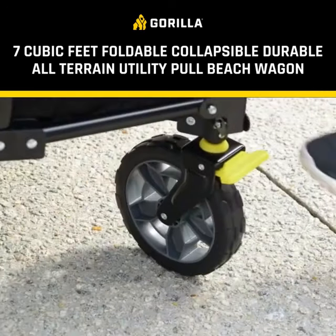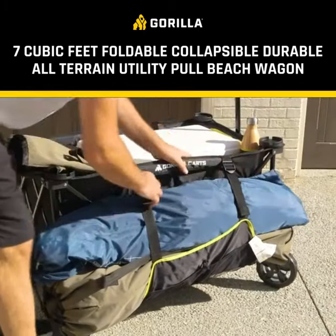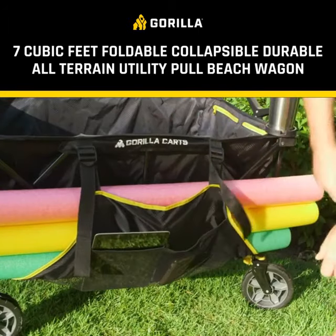Built-in brakes and flat-free tires take away all the frustrations of other wagons. And the innovative, expandable side pockets ensure you'll never run out of space for your extra chairs, umbrellas, or anything else you need to bring along.